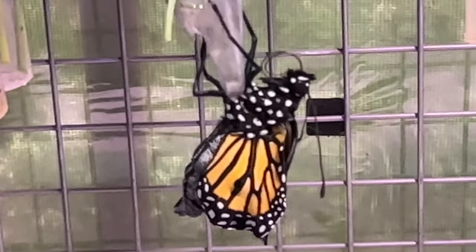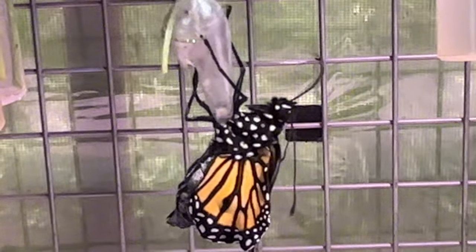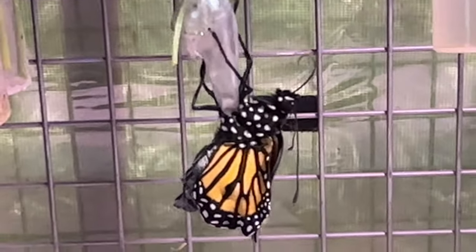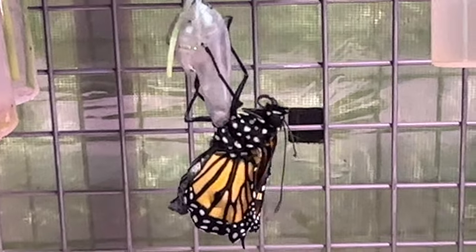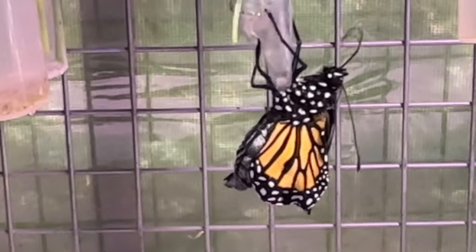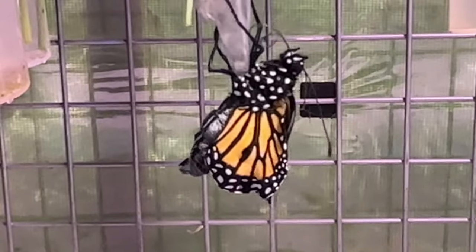It's got to zip up its proboscis, fill out its wings, and it has to hang so the wings can dry as gravity pulls them downward. If this butterfly were to fall and couldn't get back up again, its wings would dry just like they are now — because gravity would pull them down to hang straight — and it would never be able to fly.